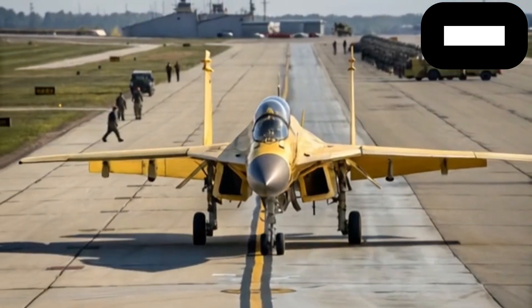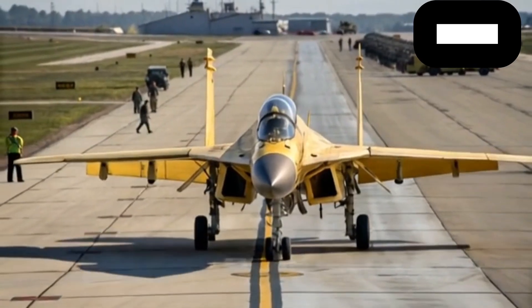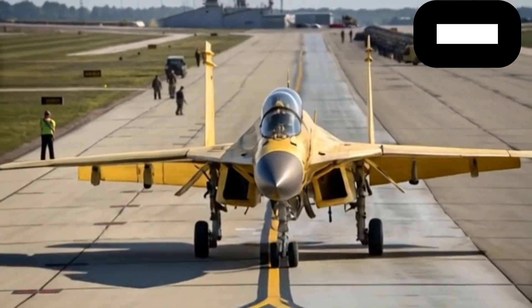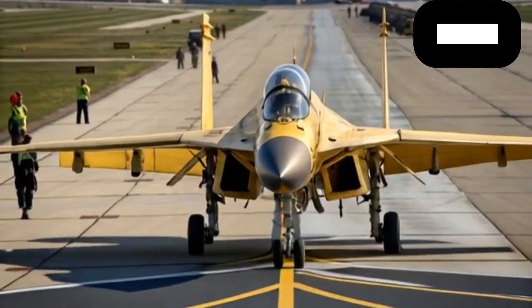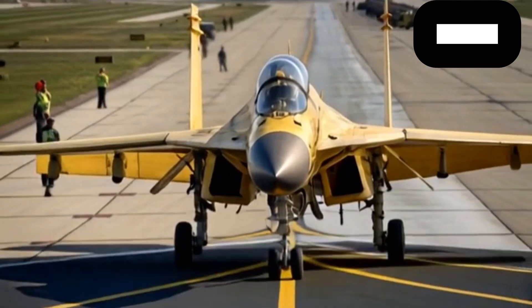Welcome back to my channel. Today we are diving into one of the most anticipated fighter jets that represents the cutting edge of Russian aviation technology, the MiG-35 of 2026. This aircraft is not just another addition to the long line of MiG fighters — it is a statement of evolution, modernization, and battlefield relevance for the years ahead.